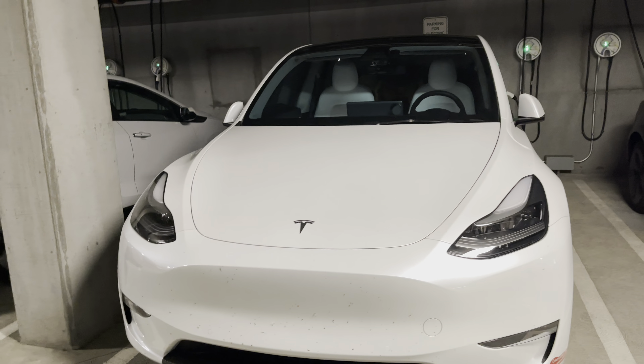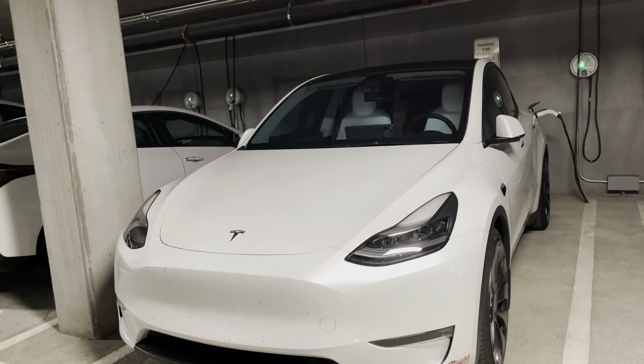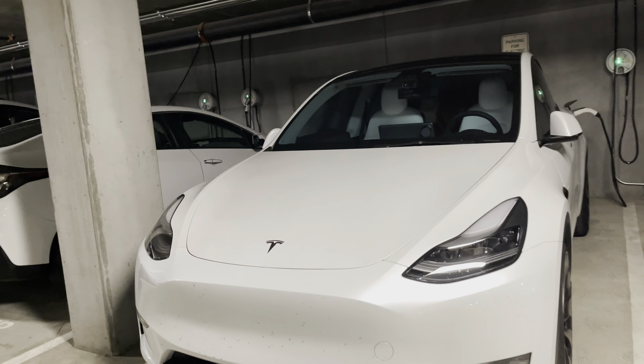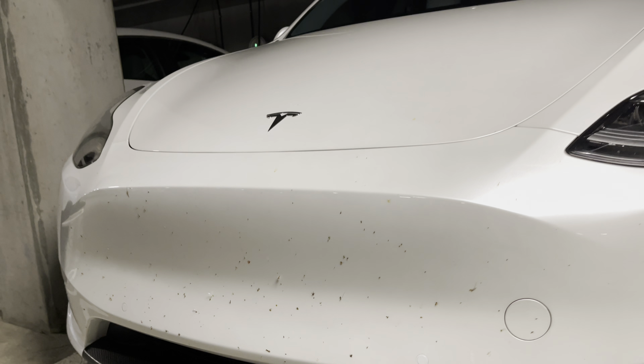Only the S and X are full aluminum. Having rock chips will devalue the price of your vehicle when you try to resell it later on. Fortunately, on this vehicle we have paint protection film from EXPEL Ultimate Plus.